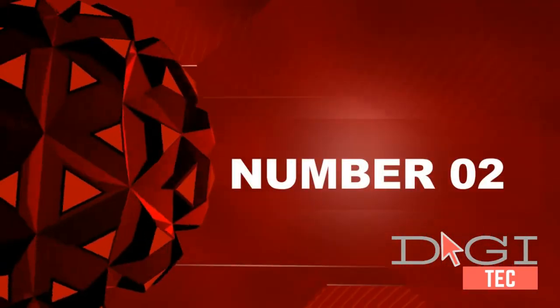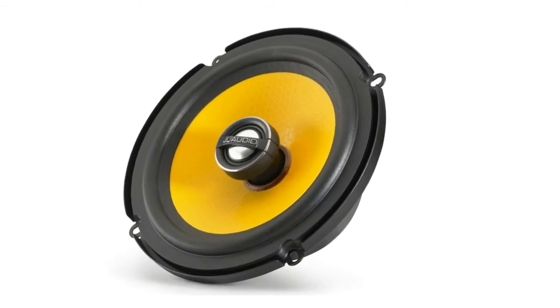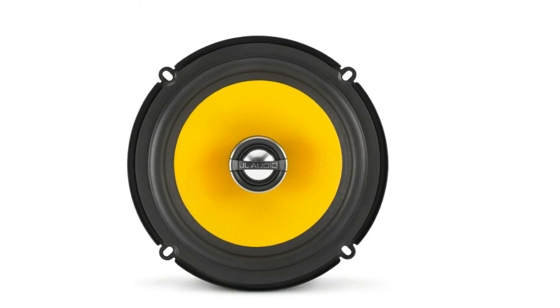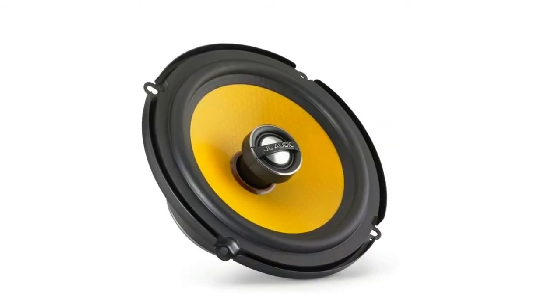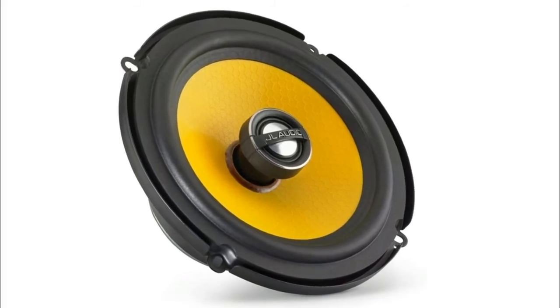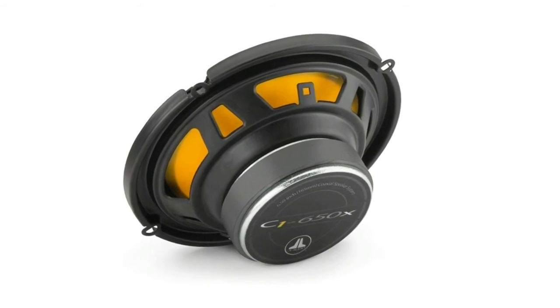Number two: JL Audio C1-650x 6.5 inch two-way coaxial car audio speakers. RMS 100 watts per pair, 50 watts each. Impedance four ohm, sensitivity 93 decibels. Silk suspended dome tweeters.